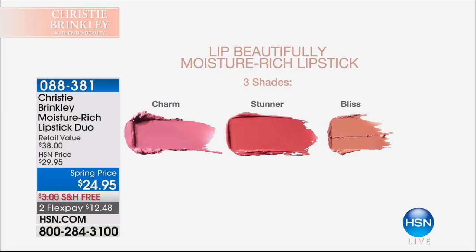What Christy was showcasing is that soft focus and optical illusion — kind of blurring the lines but giving you that perfect healthy flush. We see that when we watch young children run around and get that little healthy glow in their cheeks. Every woman should be able to feel beautiful in their skin, and that's why the world launch exclusively here at HSN — Christy Brinkley is bringing you her Authentic Beauty line.